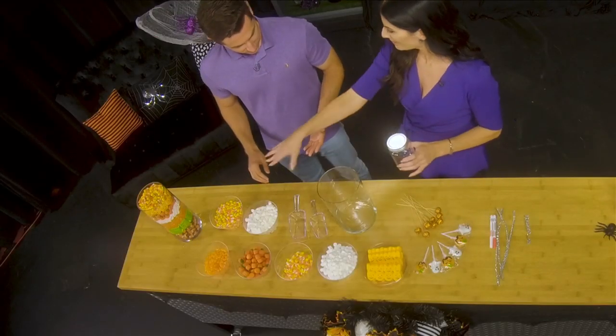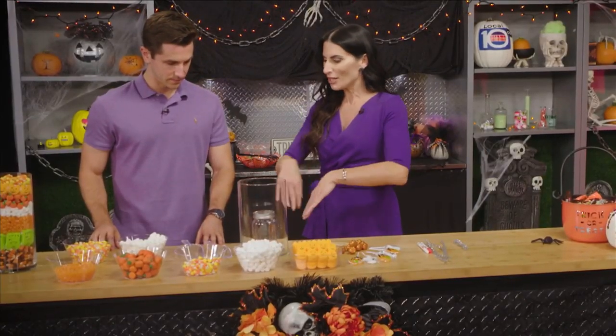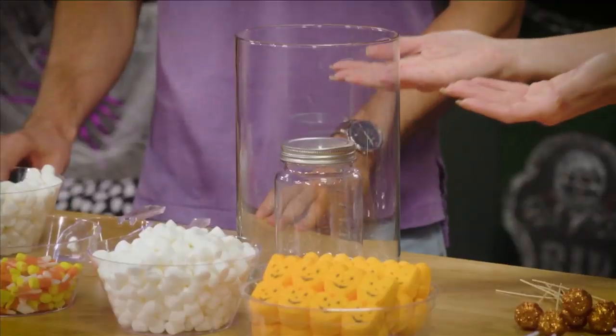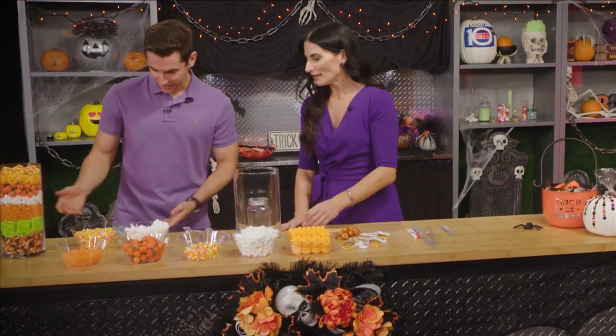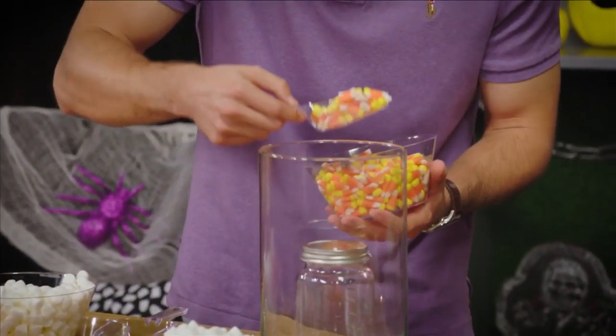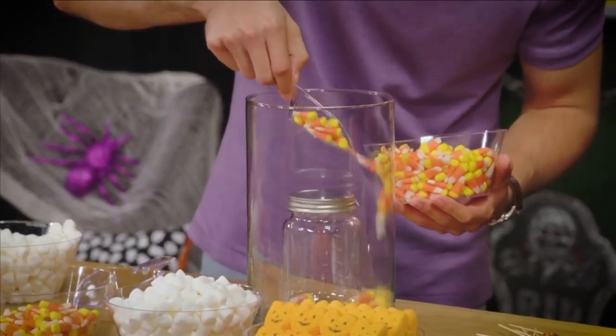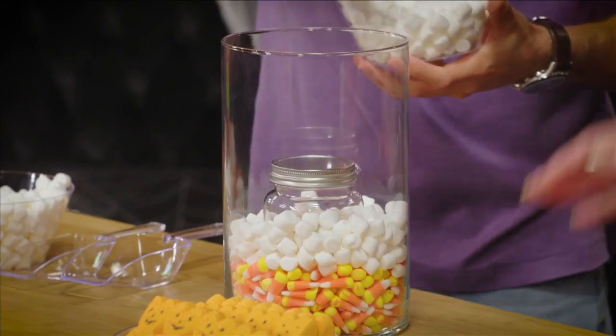The key to this whole thing and the beautiful stacking is the mason jar. You would need a lot more candy to fully fill this, so it helps keep it guided and uses a lot less. I like the idea of candy corn on the bottom — it's a good base. It actually has a lot of weight, so it'll keep the mason jar in place. The marshmallows are a great filler because they create a nice contrast with the candy corn.